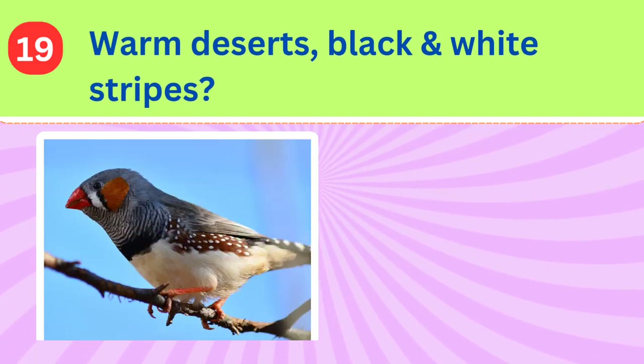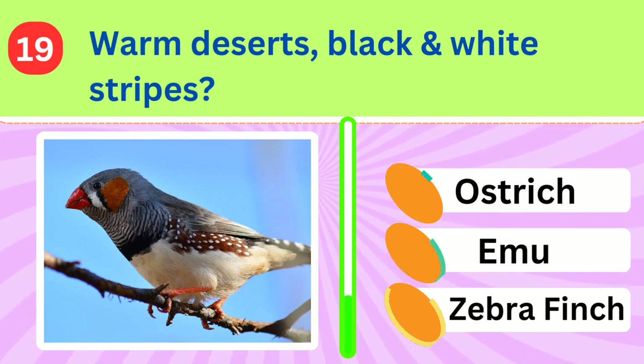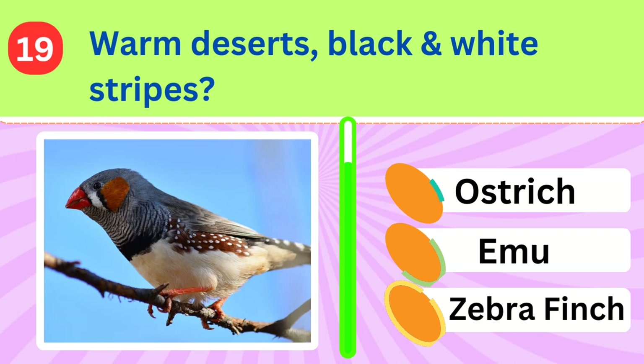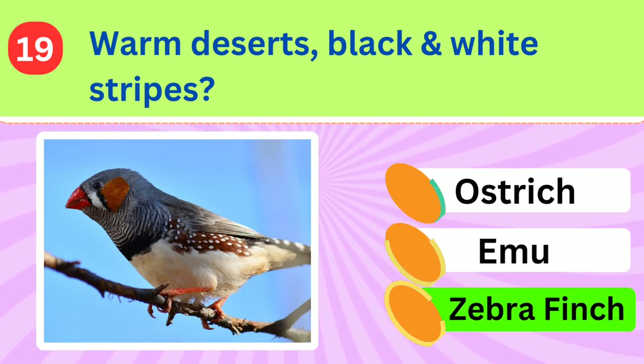This bird, often associated with warm deserts, has distinctive black and white stripes on its plumage. What is it called? Zebra finch.